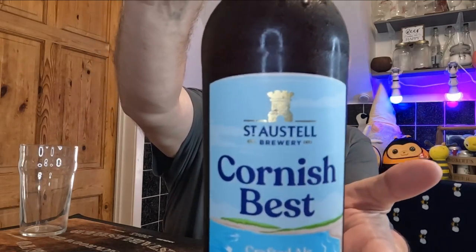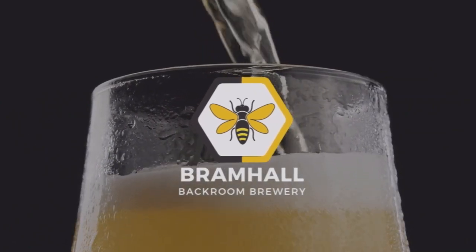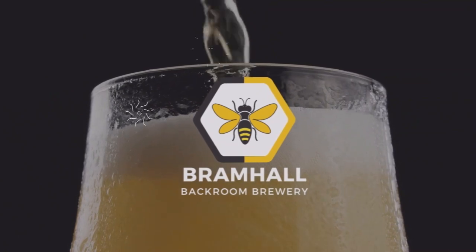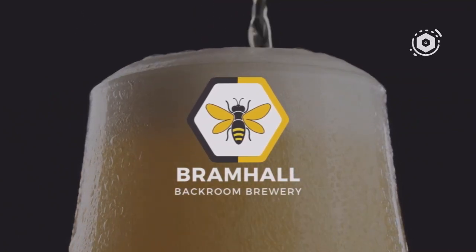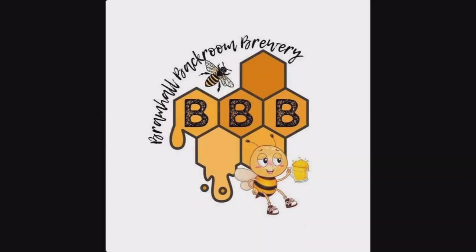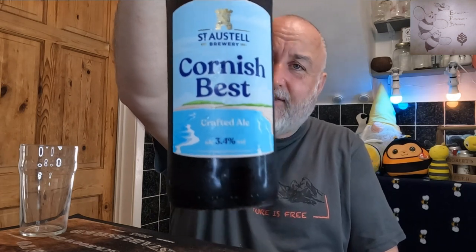Hello, and we're off to St Austell. Welcome back to Trad Tuesdays, and we've got a St Austell beer — this is the Cornish Best. This is the first time I've seen this in bottle, especially in the North West, here in Manchester. I've never seen this before.